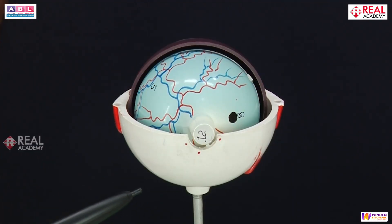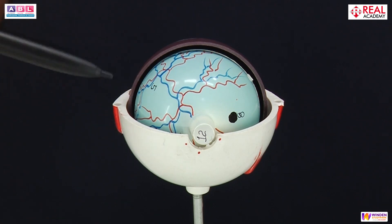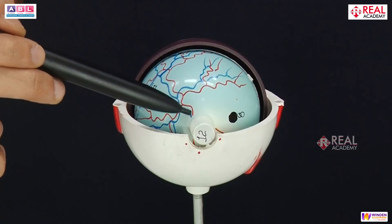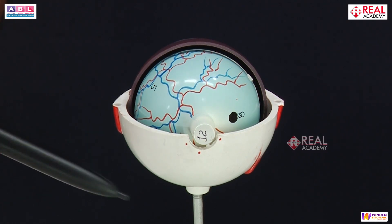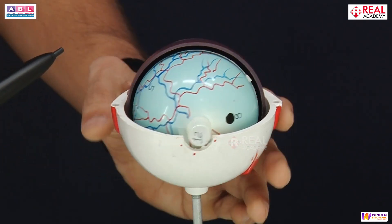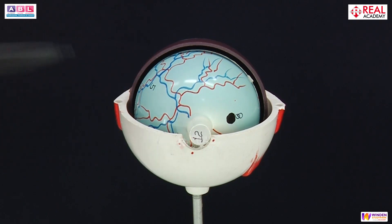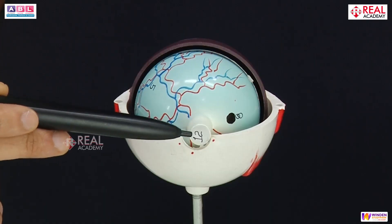The area from where the optic nerve arises doesn't have rod cells or cone cells. Since both rods and cones are absent there, this area is called the blind spot. If an image falls on the blind spot, you will not see that particular thing, because that part contains no rods and no cones. So whenever rays fall on the blind spot, no image is formed there. Wherever else rays fall on the retina, an image is formed and translated to the brain via the optic nerve.